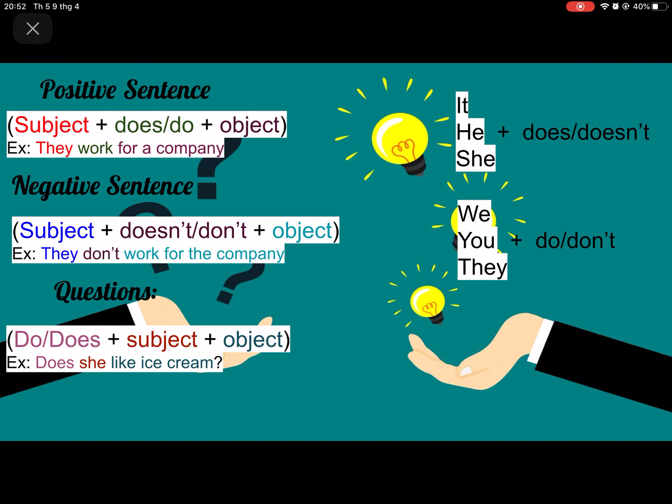For questions: do or does, plus subject, plus object. For example, does she like ice cream? Does is the auxiliary, she is the subject, and like ice cream is the object.